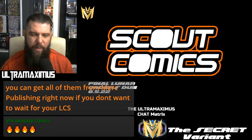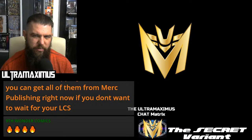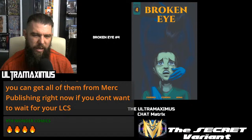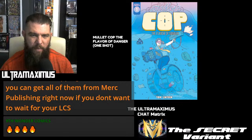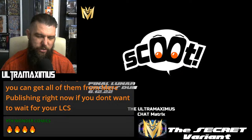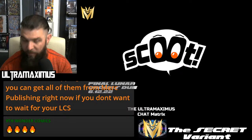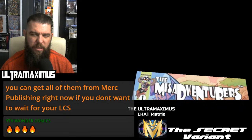Scout Comics giving us 6-5-2022 orders. Beyond the Beyond, Bush Leaguers Number 1, and Distorted Number 5 were all shown last week. Coming next Sunday: Broken Eye Number 4, Cities of Magic Number 3, and Mullet Cop: The Flavor of Danger One-Shot — all pushed to next week. Now that Black Caravan is the adult horror imprint, Scoot is their child's all-ages approved imprint. 6-12-2022 gives us the Misadventurers Number 1 — expect limited store exclusives and other Scout exclusives.